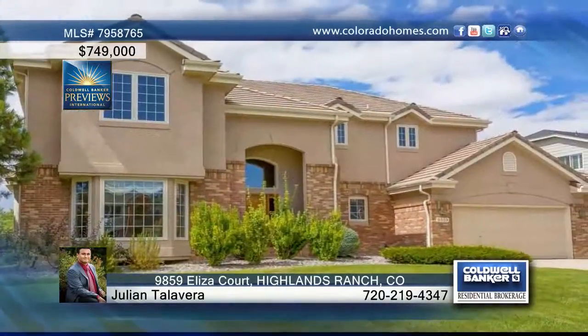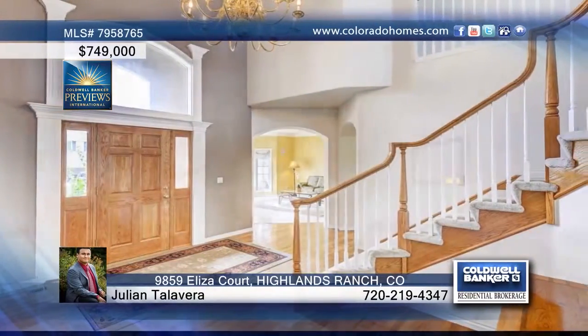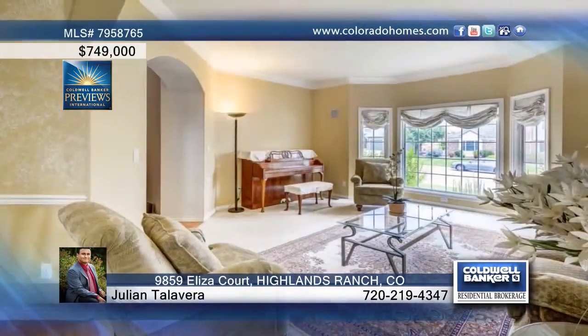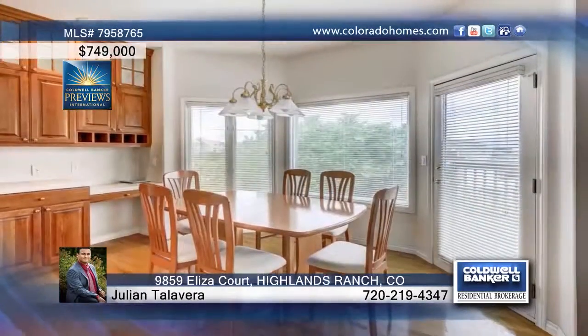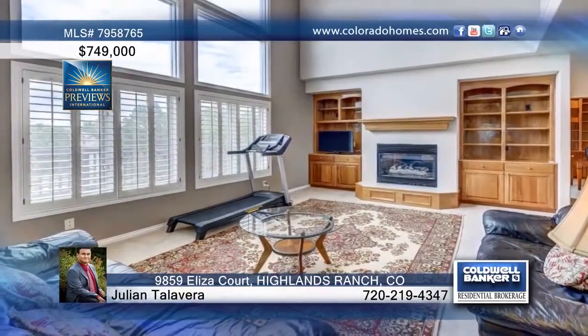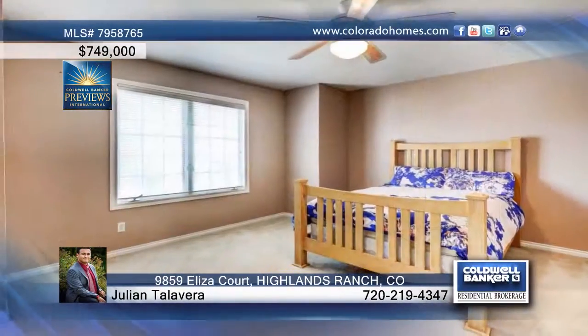With stunning views of the Rocky Mountains, this five-bedroom, five-bath home is complete with an exquisite family room and formal dining room. The home also boasts a walk-out finished basement complete with a bedroom, bath, and possible recreation area. With an extraordinary large backyard, your family can enjoy the beautiful Colorado weather from the comfort of your private oasis.